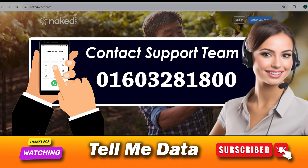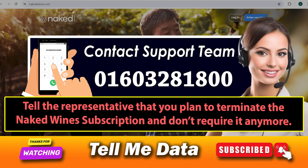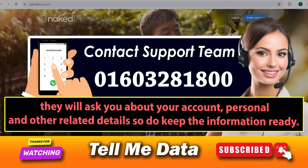Cancel Naked Wine subscription via phone call. Call their customer service number 01603281800 and this will connect you to one of their representatives. Tell the representative that you plan to terminate the Naked Wine subscription and don't require it anymore. They will ask you about your account, personal, and other related details.